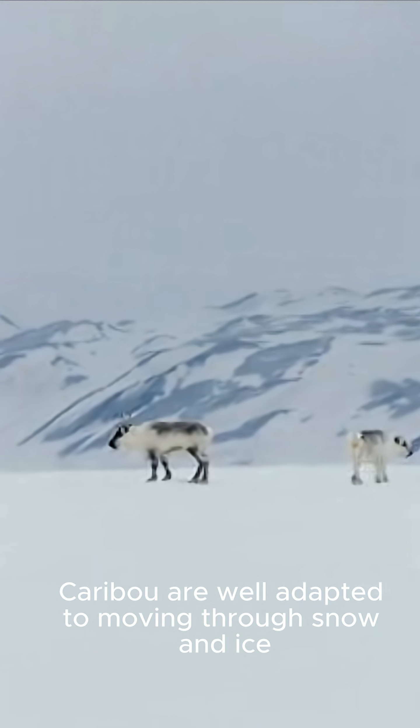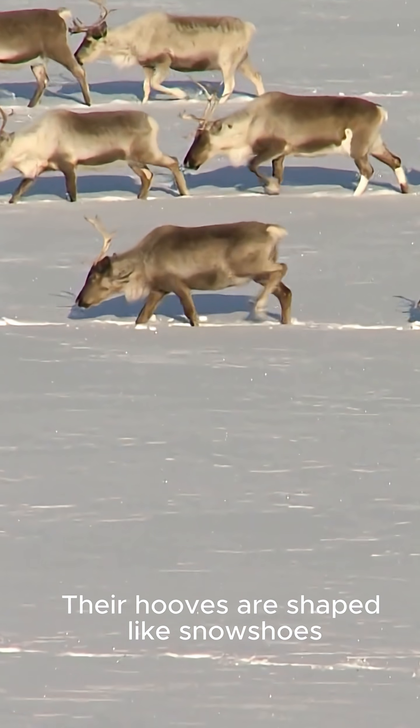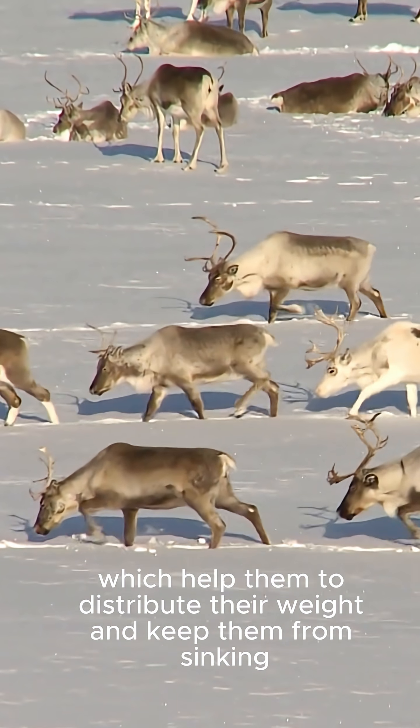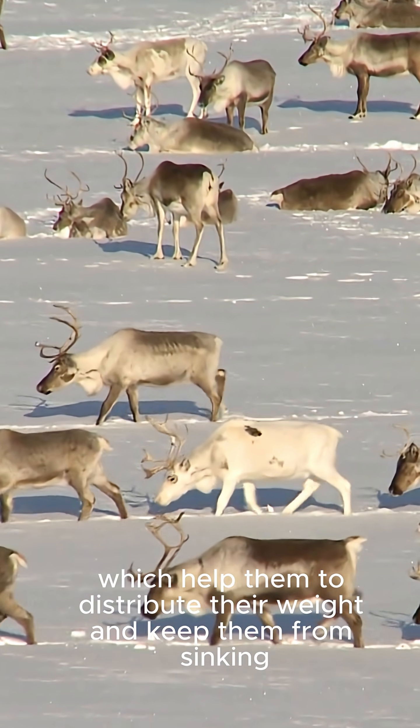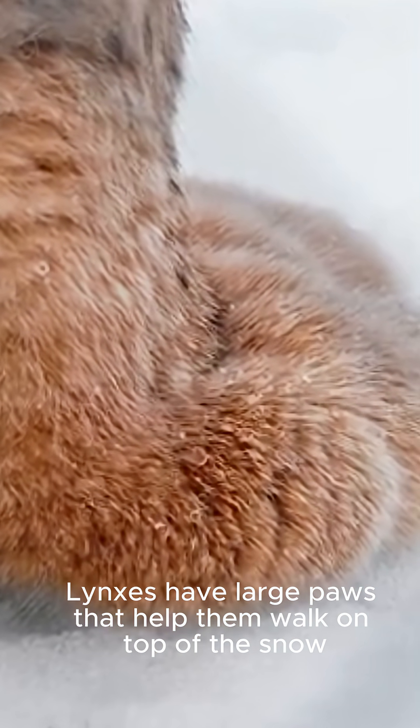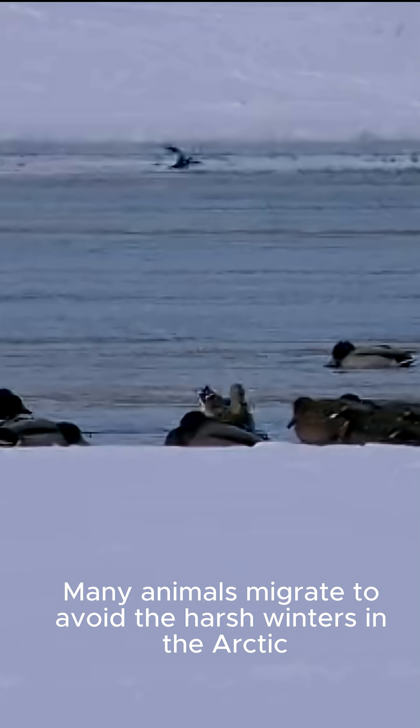Caribou are well adapted to moving through snow and ice. Their hooves are shaped like snowshoes, which help them to distribute their weight and keep them from sinking. Lynxes have large paws that help them walk on top of the snow.